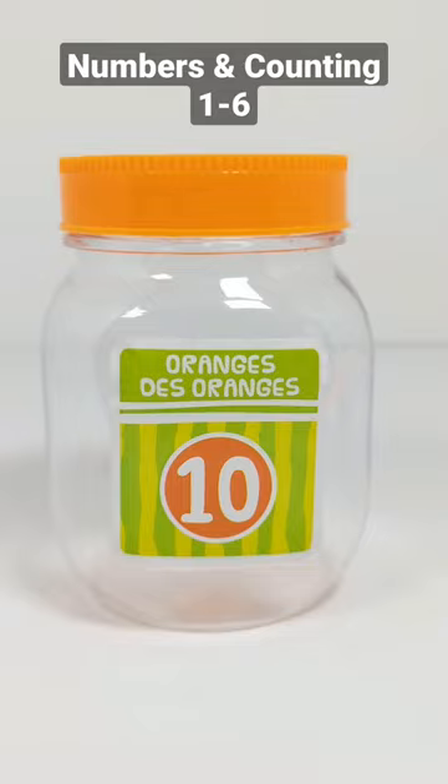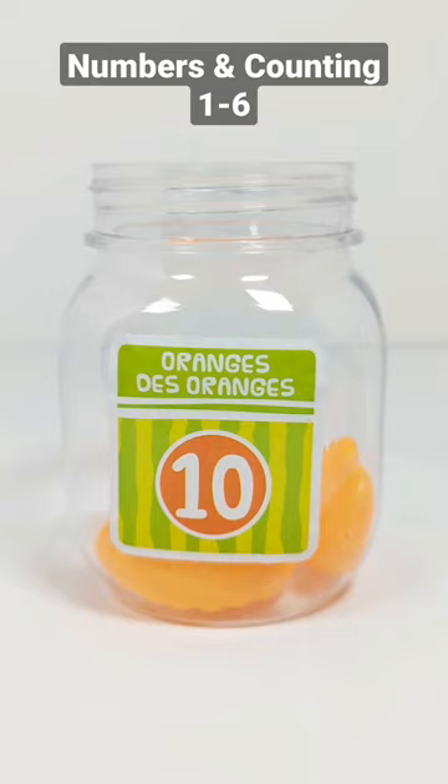Ten. One, two, three, four, five, six, seven, eight, nine, ten. Ten orange slices.